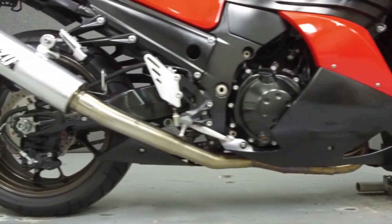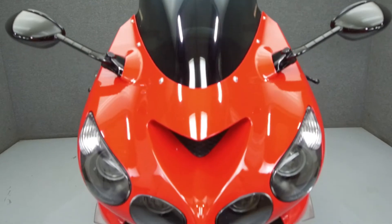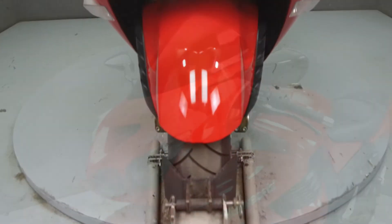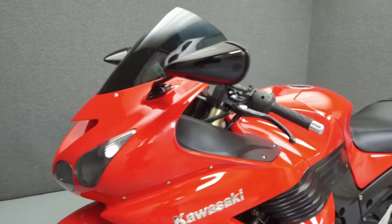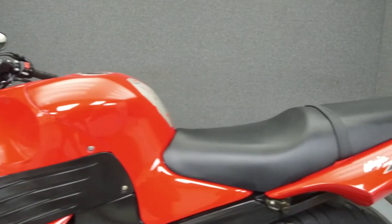It has a seat height of 31 inches and a dry weight of 478 pounds. This bike comes equipped with an onboard computer. It has been upgraded with a Muzzy slip-on muffler, a rear fender eliminator kit, a tank pad, and a Memphis Shades windshield.